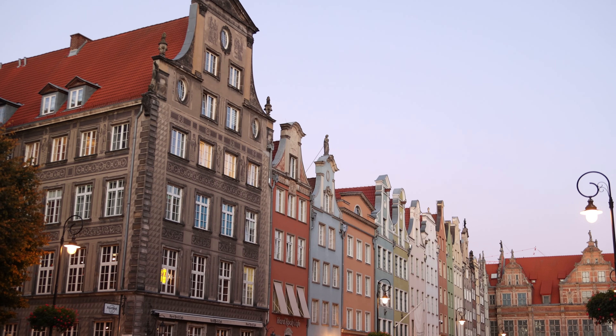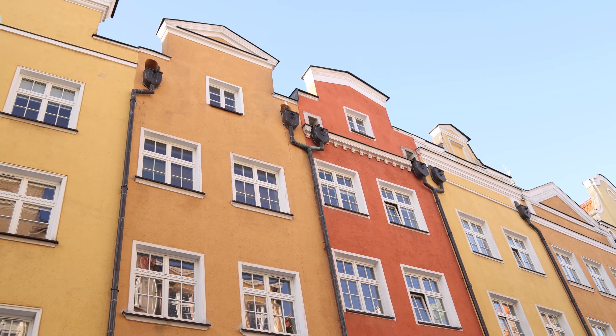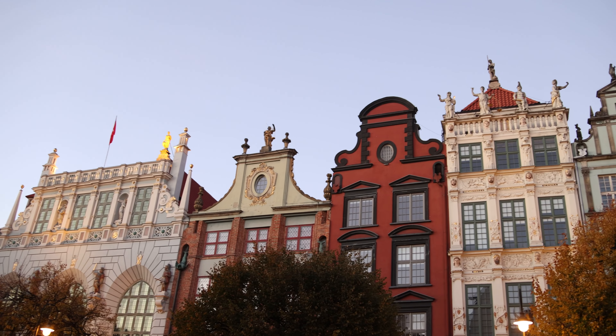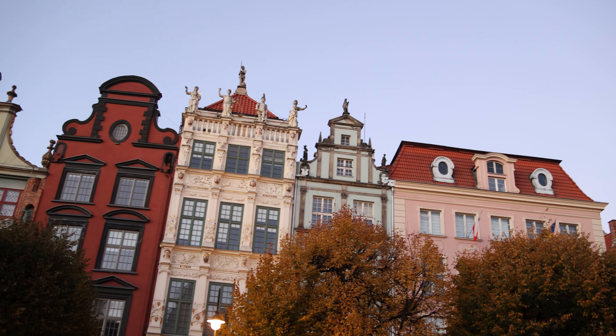Good morning guys. One of the best things you can probably do in Gdansk is just walk the old streets — just kind of get lost. There are so many winding, beautiful, colorful streets. So that's what I'm going to do this morning. It's nice and quiet, shops aren't open yet, and I'm just going to walk these beautiful streets and show you some of the beautiful buildings. So let's go for a walk and check it out.